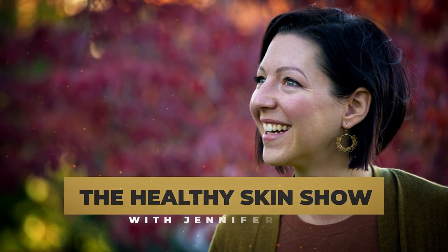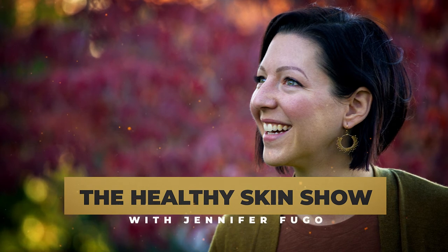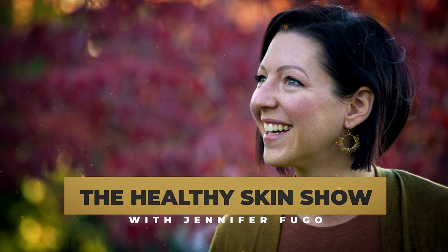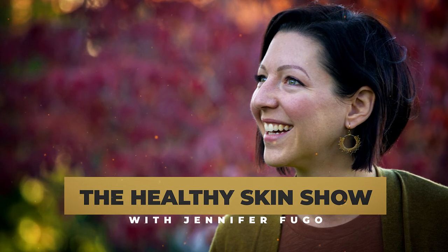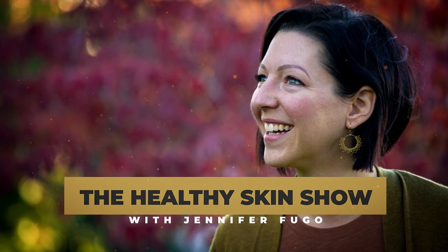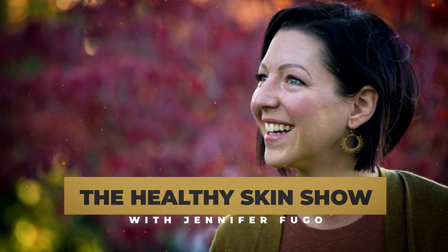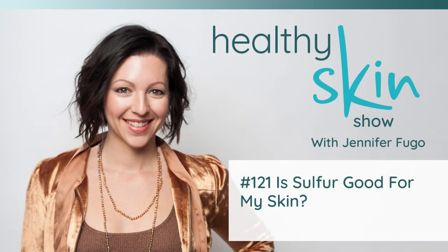Welcome to the Healthy Skin Show with Jennifer Fugo, where we're flipping everything you've been told about your chronic skin issues upside down and connecting you with alternative solutions your dermatologist never told you about. Welcome back to episode number 121 of the Healthy Skin Show. In today's episode, I wanted to share with you why sulfur could be helpful for your skin.